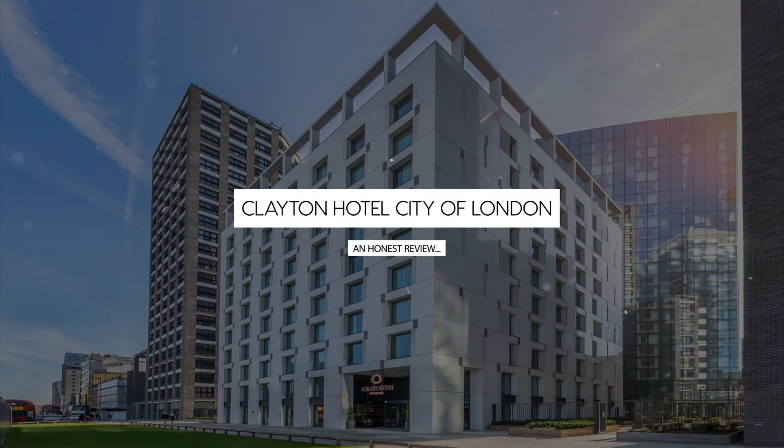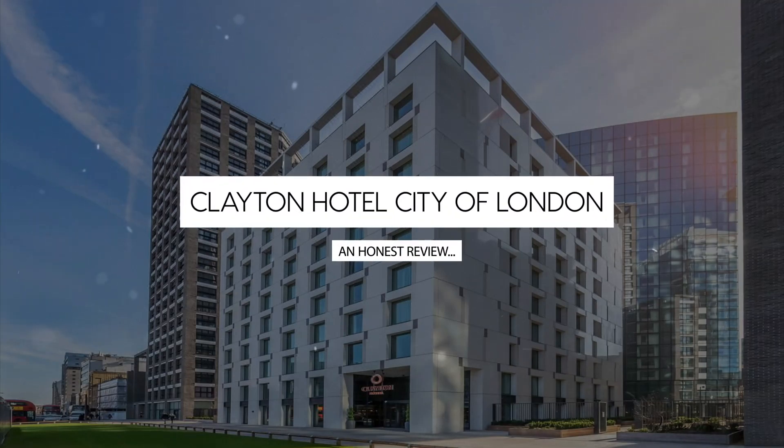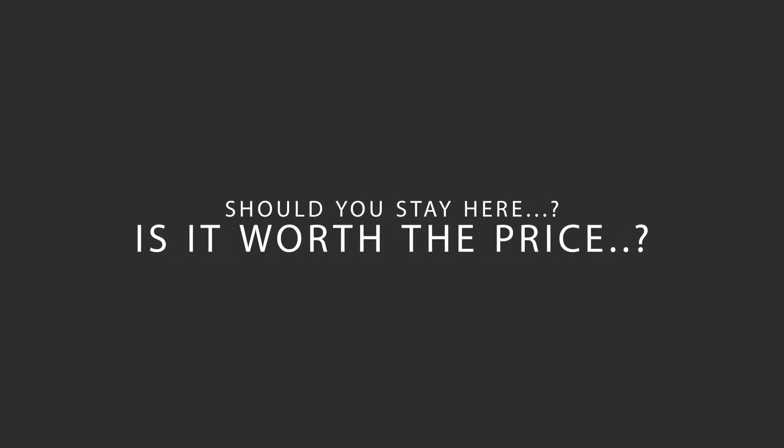Today we're diving deep into a review of Clayton Hotel City of London, located in Tower Hamlets, London. Let's find out if this hotel lives up to its reputation and if you should stay there.